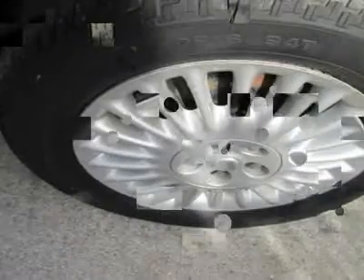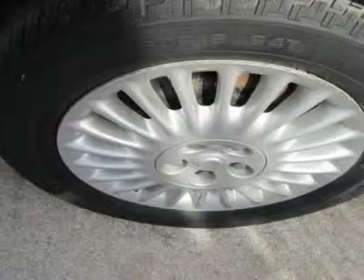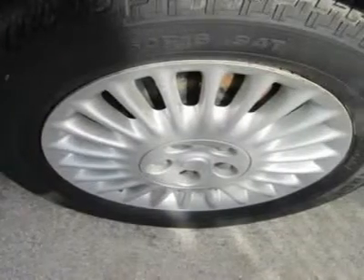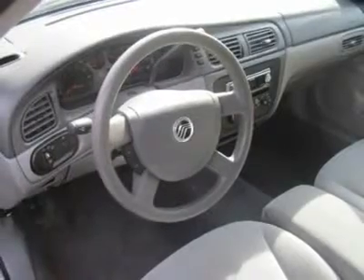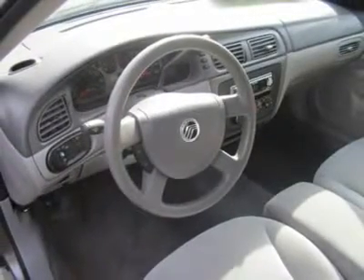This is a fantastic car and a great value for the price. It has excellent ride qualities, good performance, and it handles great in town and out on the highways. Print this out and come see us today for a test drive.